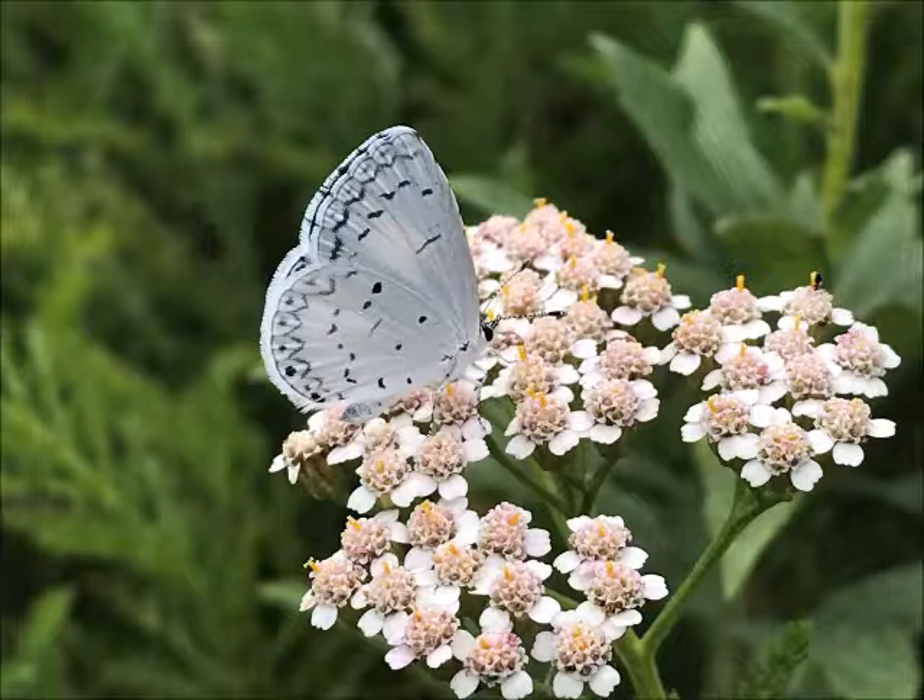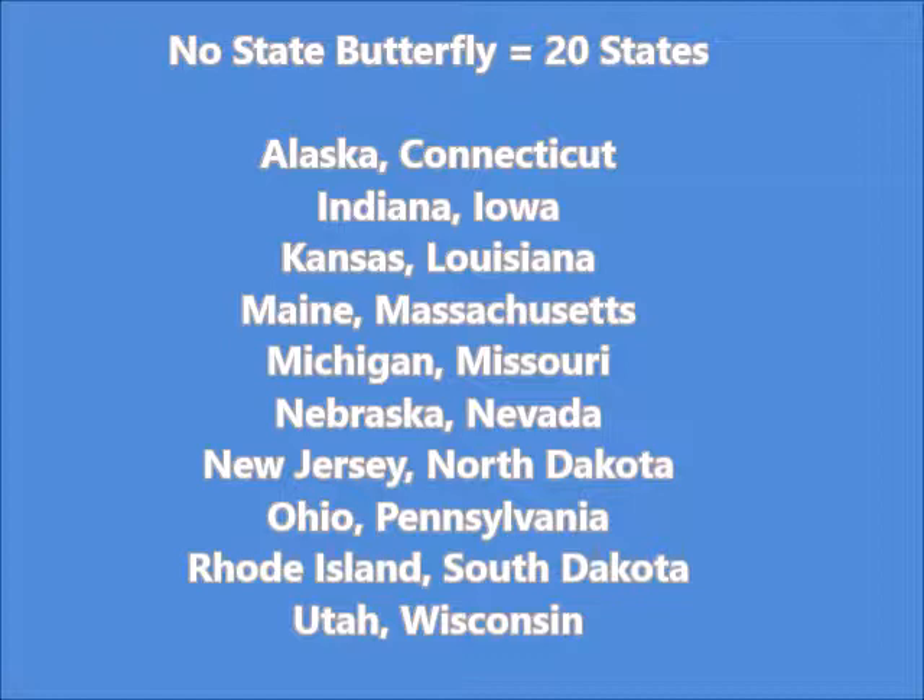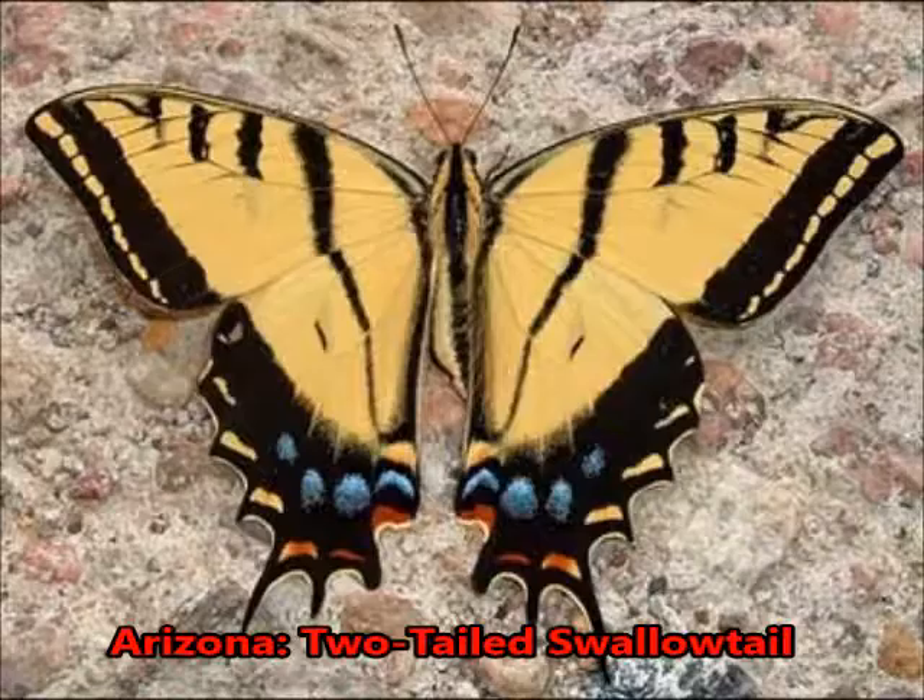There are a lot of states that have selected a state butterfly. However, there are actually a number of states that have not. In fact, there are 20 states with no state butterfly. Here's a list of some of those states right now. They may not feel it's a super important thing, even though we've got these pollinating insects to help us out. I'm especially embarrassed by the states in the upper Midwest — North Dakota, South Dakota, Iowa, Wisconsin — none of them have selected a state butterfly. However, Minnesota has, so they'll have to represent for the upper Midwest.